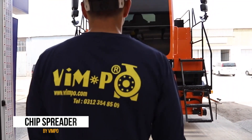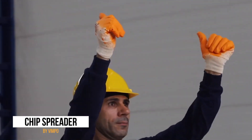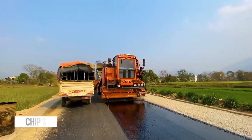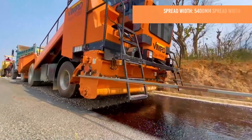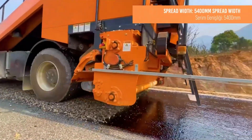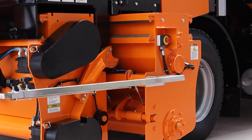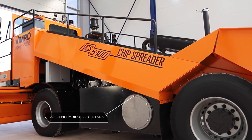At number 12, we have the Vimpo Chip Spreader, a machine that could be the star of its own cooking show called Road Surfacing with Style. It lays gravel on freshly placed tar for roads, fed from the bed of a truck through an ingenious feeding system. While it's not a technique used everywhere, it's a crucial part of road repair in some places. The Vimpo Chip Spreader is so good at its job it could give celebrity chefs a run for their money when it comes to presentation and finesse.